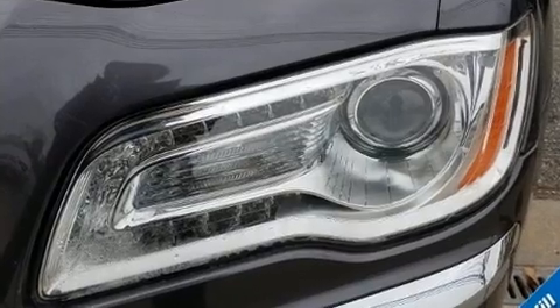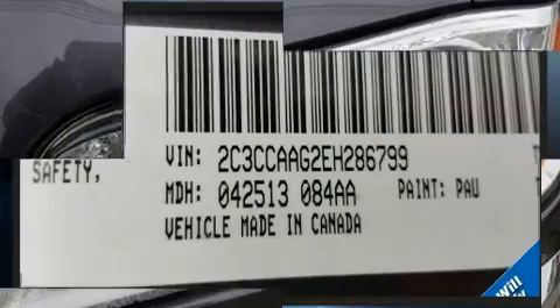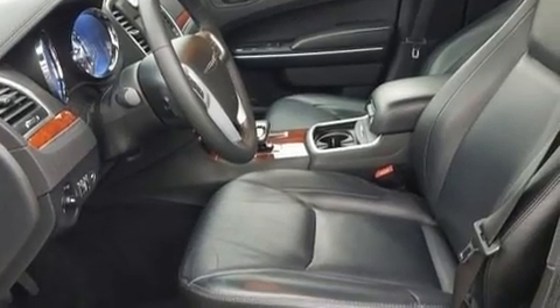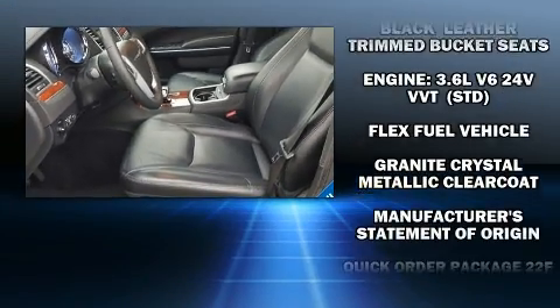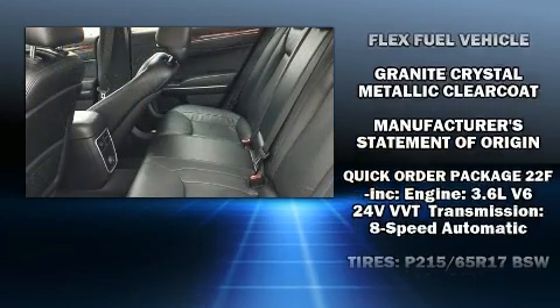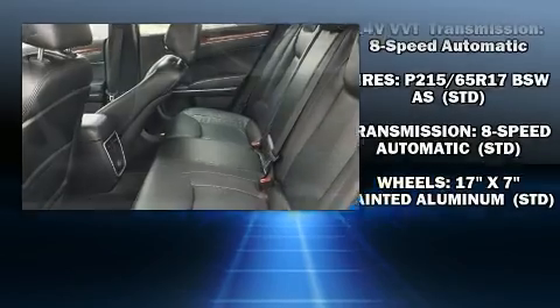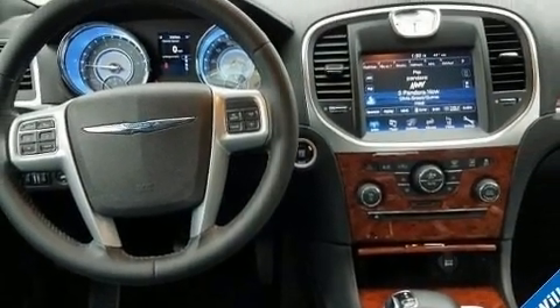Chrysler ensures the safety and security of its passengers with equipment such as head curtain airbags, front side impact airbags, traction control, anti-whiplash front head restraints, ignition disabling, and four-wheel disc brakes with ABS. Brake Assist technology provides extra pressure when applying the brakes.